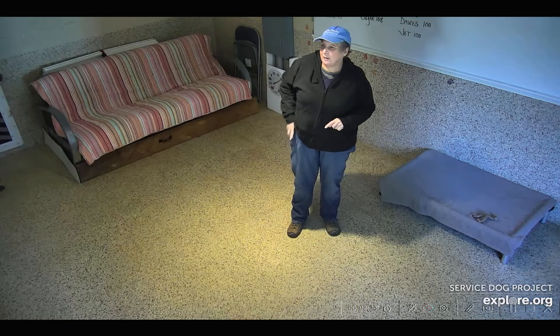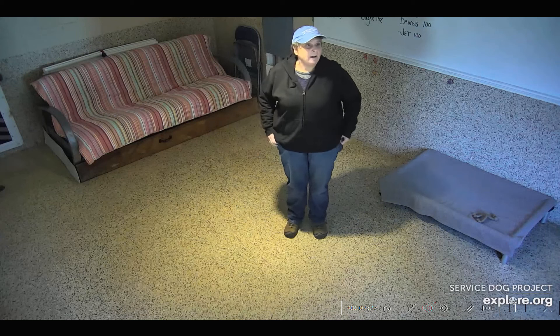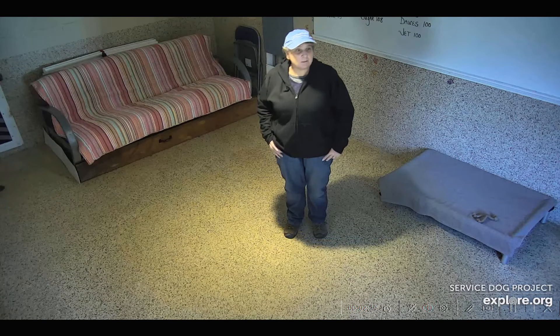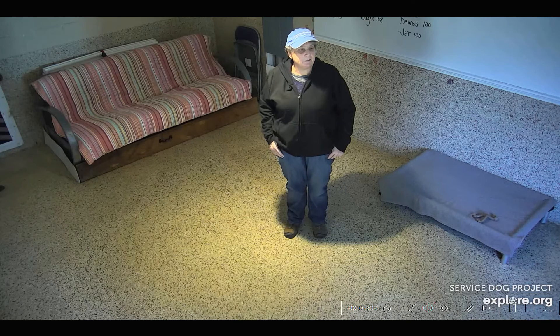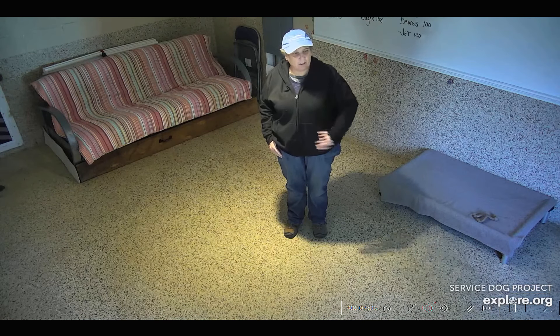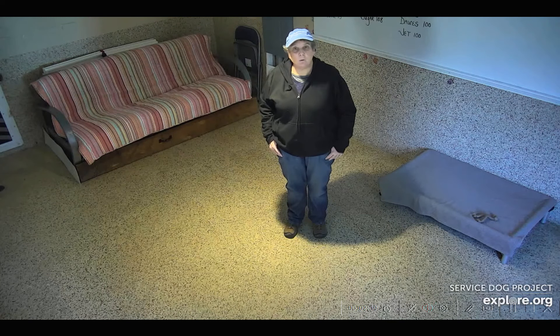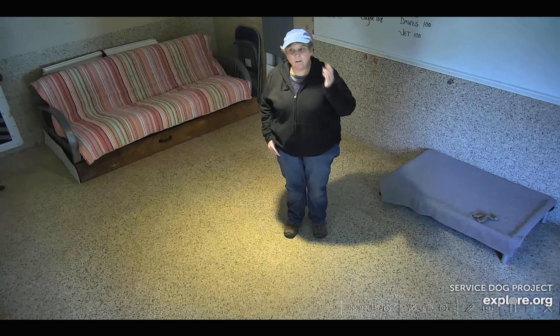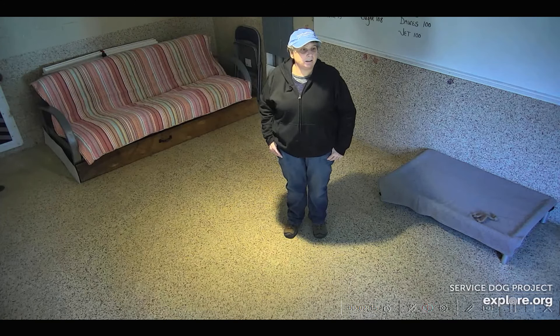Alright, good afternoon everybody. Thank you for tuning in. It's not too bad out there — a little windy, but not bad. We have mud fest going on in the driveway, so I'm not sure whether I'll be walking dogs out there today or working with them in rooms 9 and 10 again.